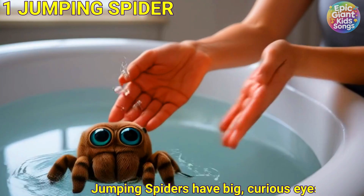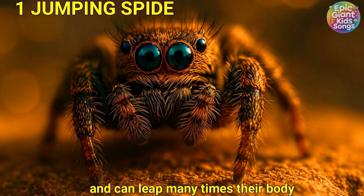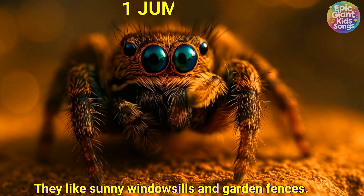Jumping spider. Jumping spiders have big, curious eyes and can leap many times their body length. They like sunny window sills and garden fences.